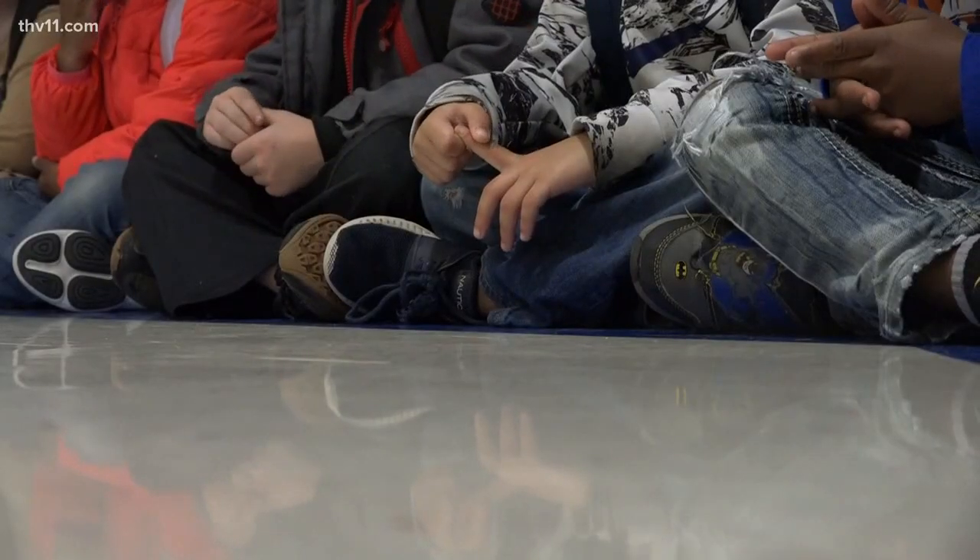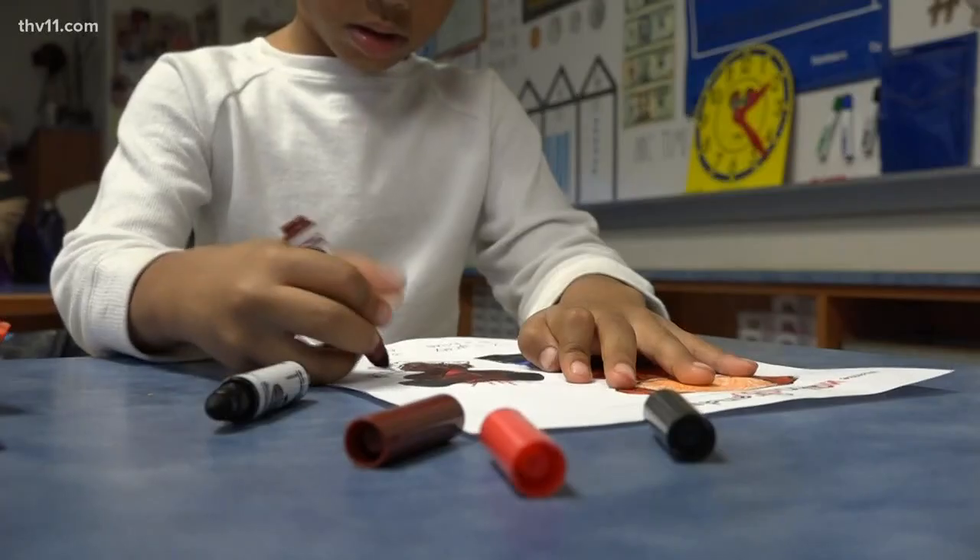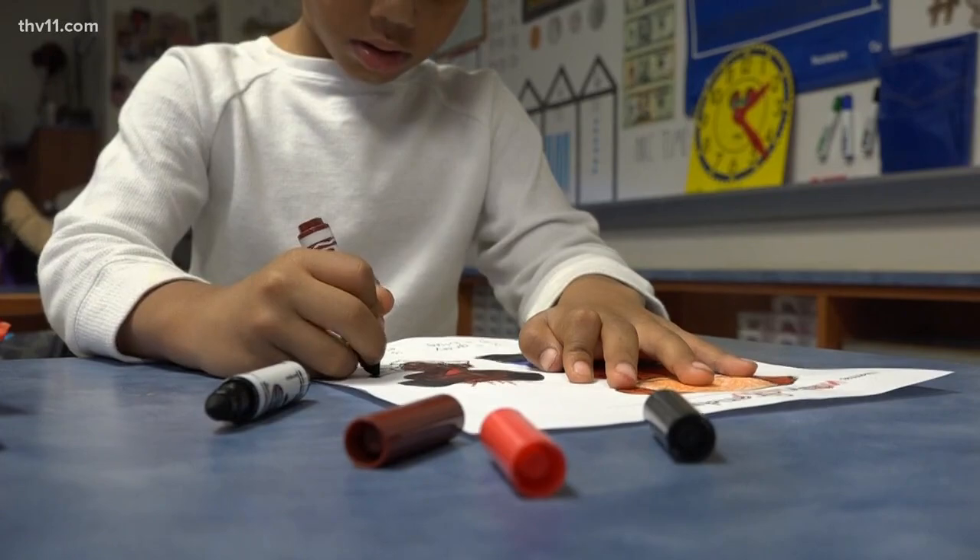The Arkansas Department of Health says this week alone, more than 200 cases of the flu were reported. Health officials say these early numbers are worse than the past two years.